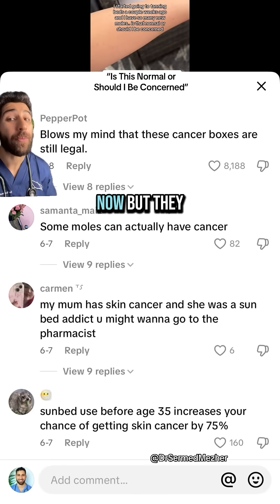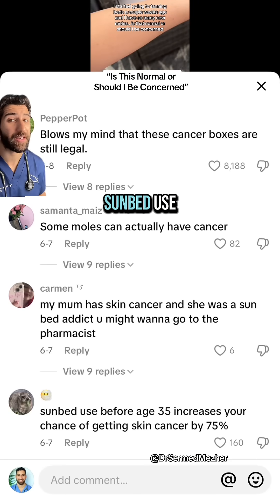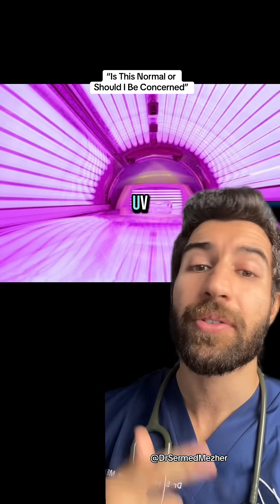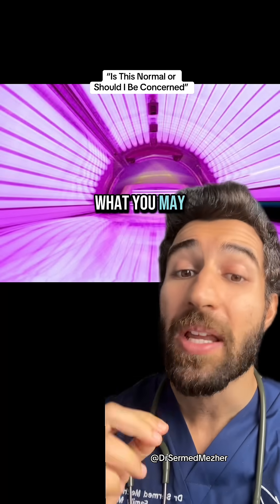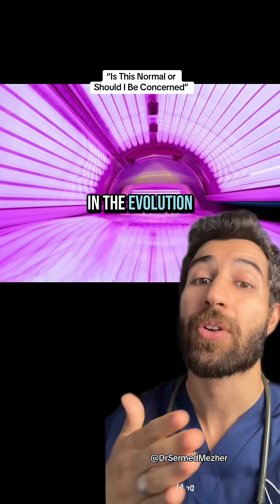Those moles may not be concerning now, but they could become so in the future, especially if you carry on with sunbed use. I'm sure you know that sunbeds increase the risk of skin cancer, and they do that through UV radiation exposure. But what you may not realize is where moles might be involved in the evolution of that cancer.